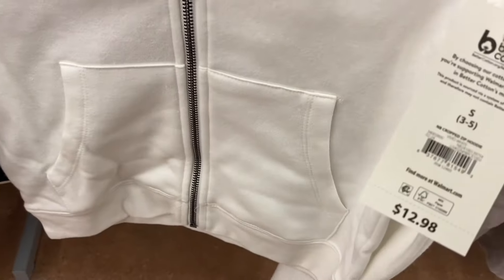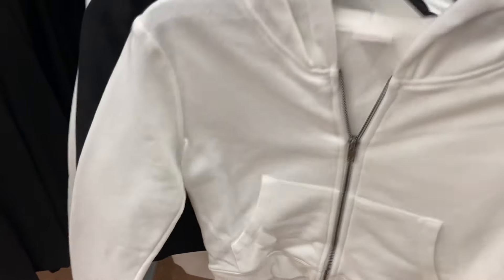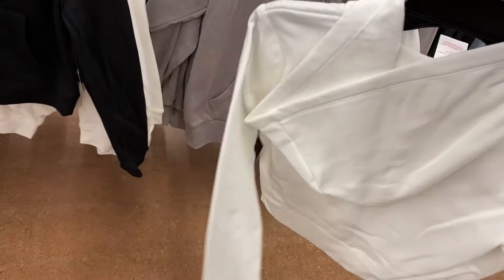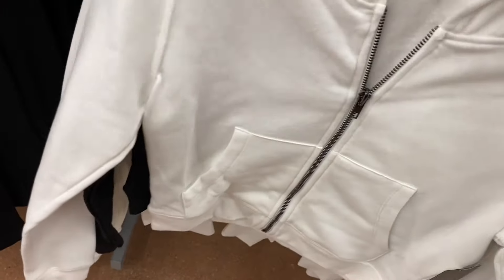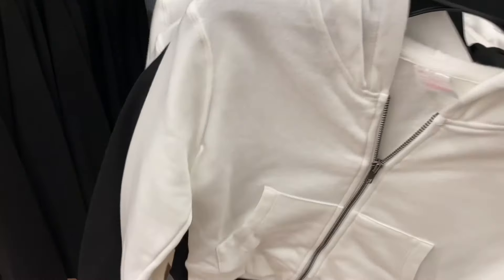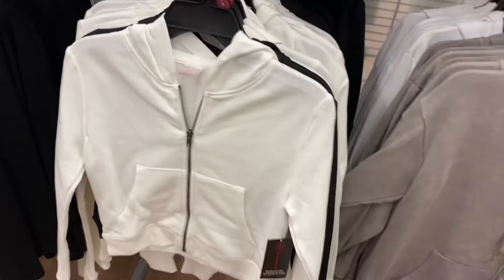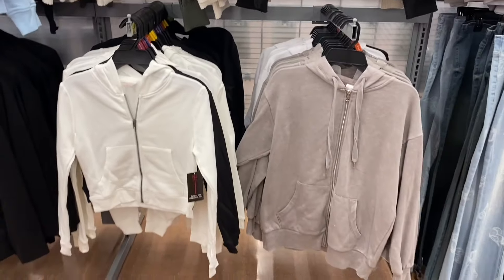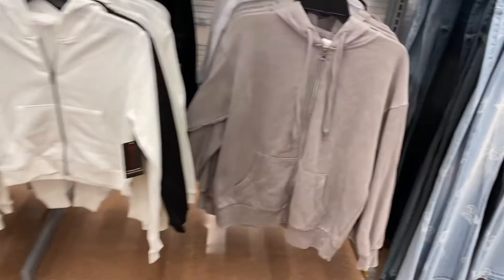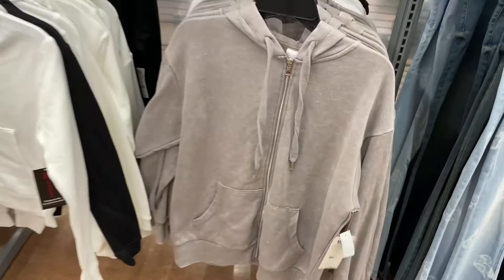They also have new hoodies! I think I've seen these online so I'll tag them. It's a cropped zip hoodie for $12.98, extra small to 3XL by No Boundaries — looks like right above the waist. They also have a tunic length version next to it — a mineral wash hoodie for $15.98, comes in white, black, and another color.